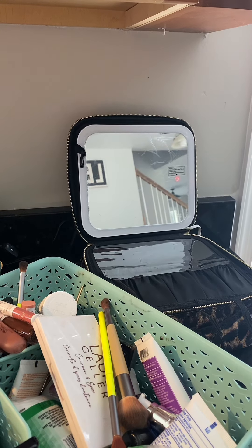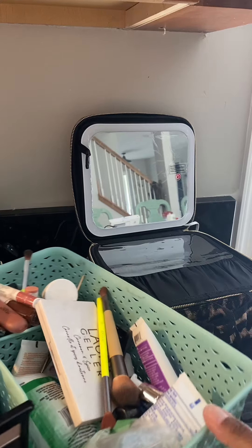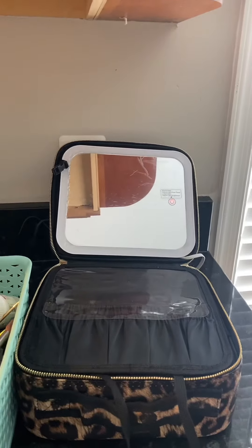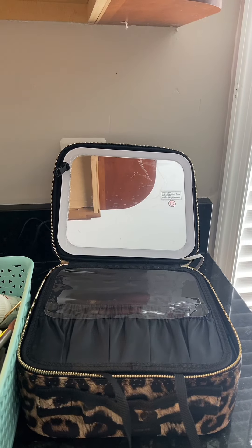Y'all wanna hear something trippy? I'm not like considered a makeup girly, but look at all of this stuff that I have. Most of it is lip glosses. And when I do wanna wear makeup, I wanna wear my makeup. And most of the time that I wear my makeup is when we go out of town, and I usually just throw it into my suitcase, which is super irresponsible, and then my clothes get dirty.